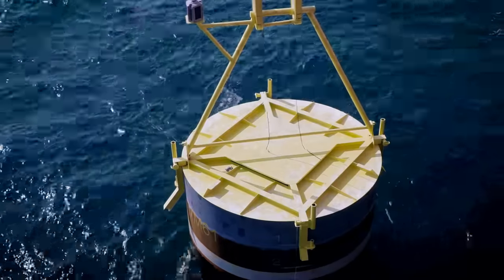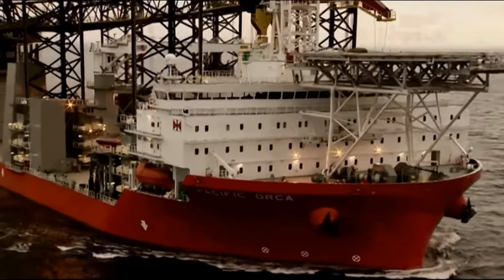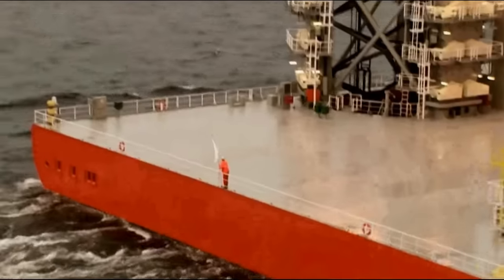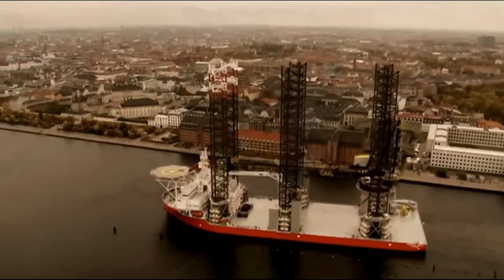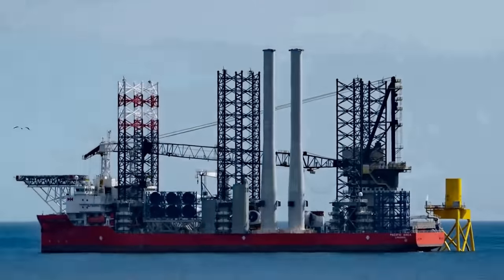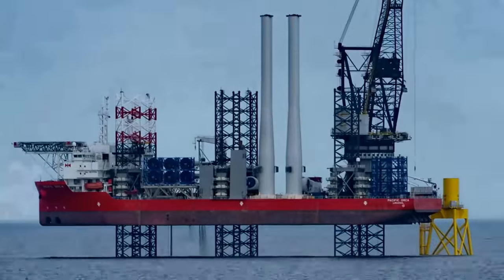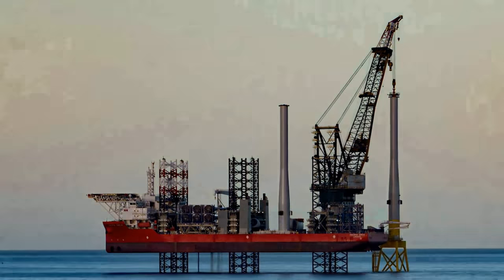When the pile foundation is ready, special vessels are used to install wind turbine towers on it. These are called self-lifting ships or jack-up ships. The first of such class was the British ship Resolution, built in 2004. These offshore vessels are equipped with cranes of large capacity — more than 1,000 tons — and four or six support pillars averaging about 330 feet in length, allowing them to operate at depths up to 200 feet.